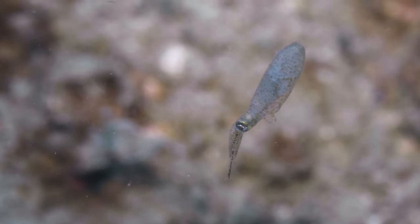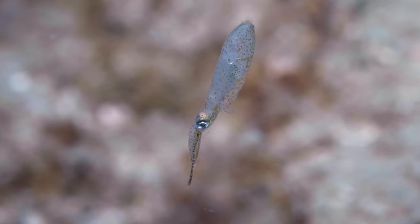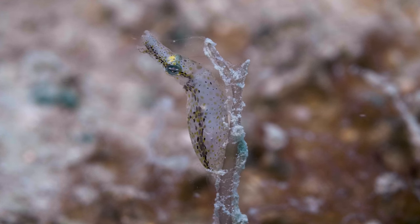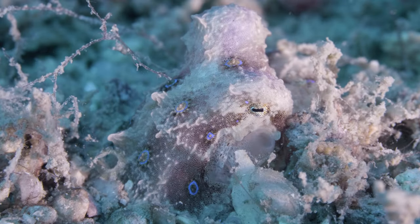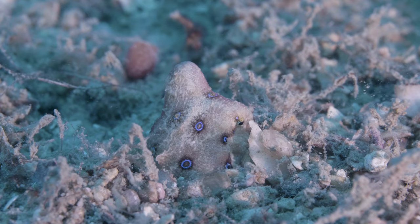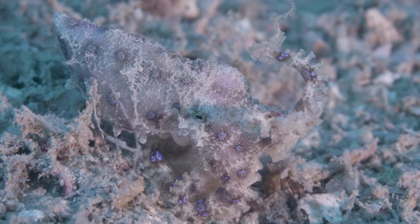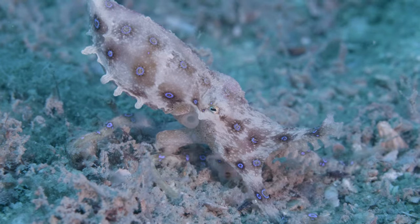The pygmy squid also lives out here — that is, if you're able to find it. This species is tiny, with the individuals we found being just a few centimeters in length. Last but not least, the blue-ringed octopus. While being no larger than the size of a golf ball, with one bite their venom can kill up to 26 adult humans. Luckily for us, they're quite chilly. Pretty nice.